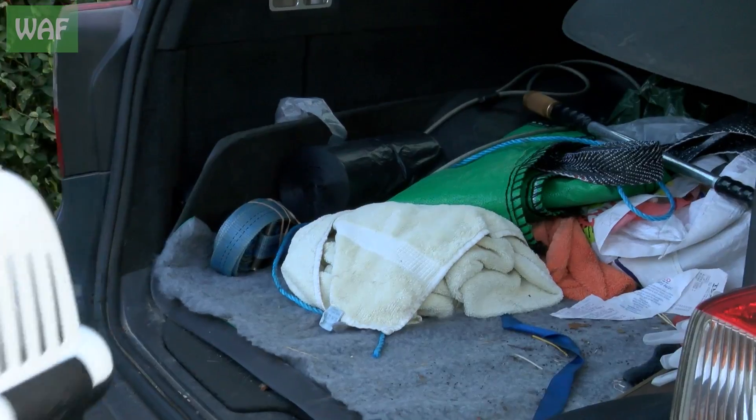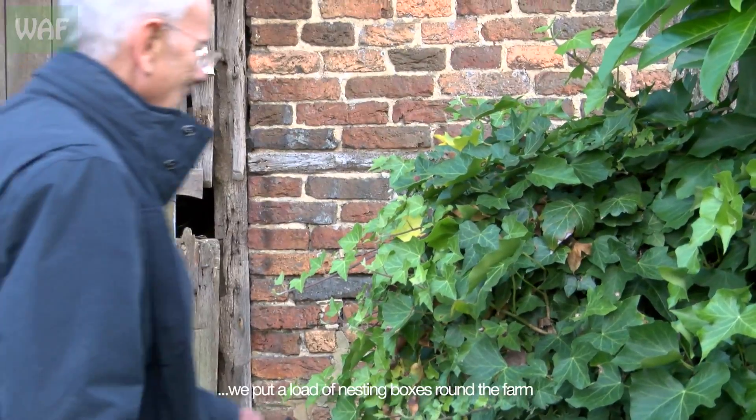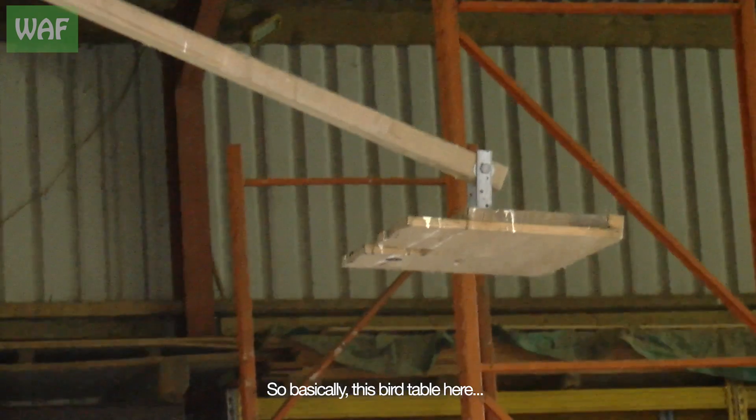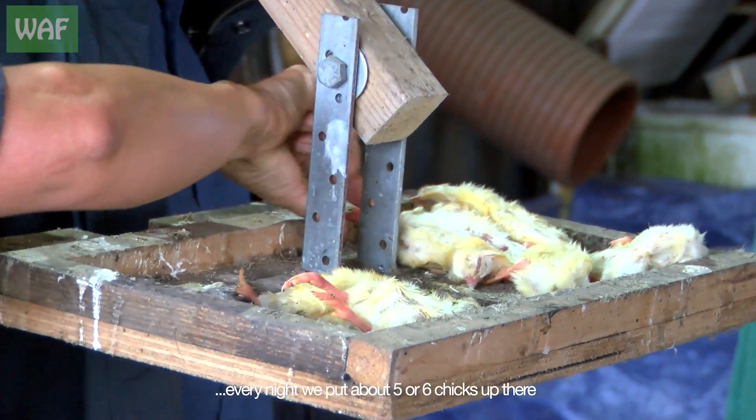It's beautiful, isn't it? It was an old boy's house — about five or six years ago we had a load of nesting boxes put around the farm. Environmentally friendly — I like that of a farmer. So basically, this bird table here, every night we put about five or six chicks up there.